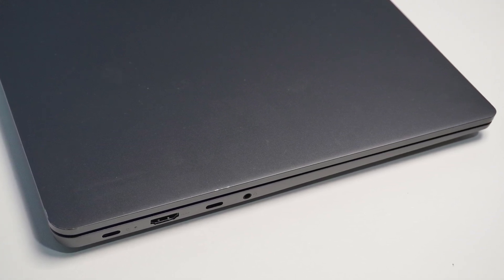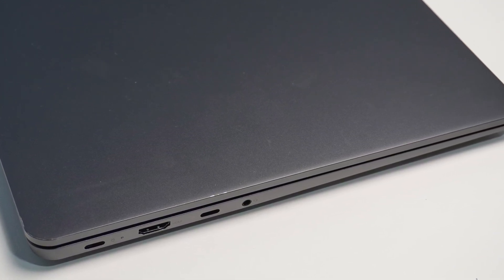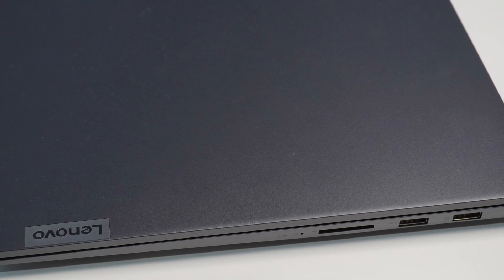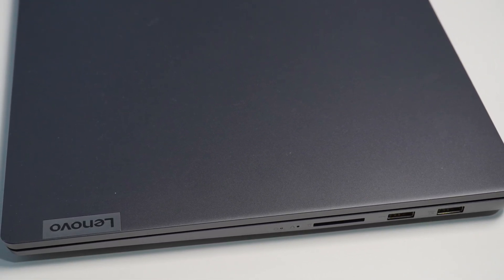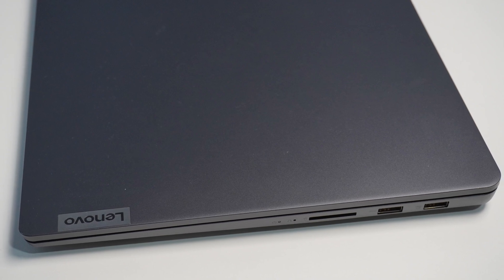Ports. This device is well appointed with ports. The front and back of the device are bare, with the back featuring a large exhaust vent for heat. The left side features a USB Type-C charging port, a full-sized HDMI 2.0B port, another USB 3.2 Gen 1 Type-C port, and a combination headphone/microphone jack. The right side houses two USB-A ports — one with always-on charging support — a full-sized SD card slot, and two indicator lights.